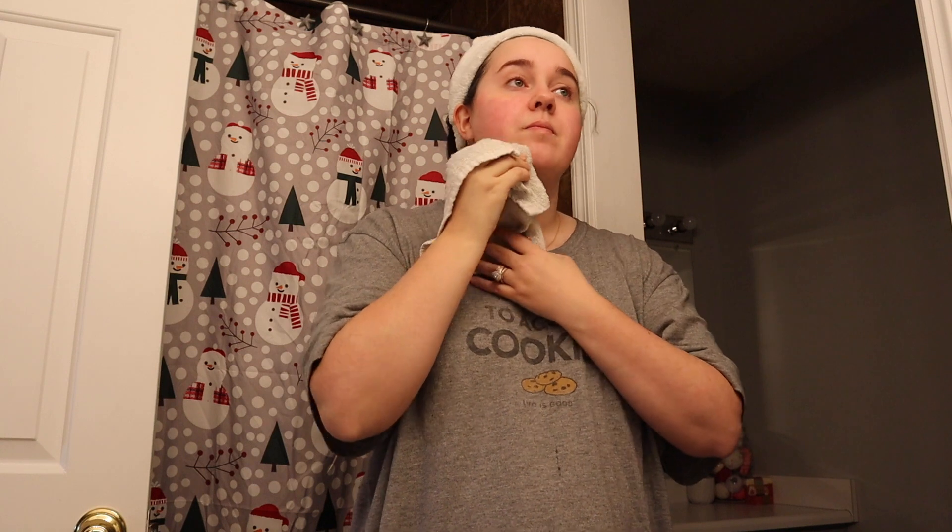First things first — I've seen some people comment asking about my makeup routine, skincare, and the products I use, so hopefully this video can help answer those questions. The first thing I like to do in the mornings is take an ice cube to my face. I've been doing this lately and it feels really good. It's supposed to shrink your pores and all that.